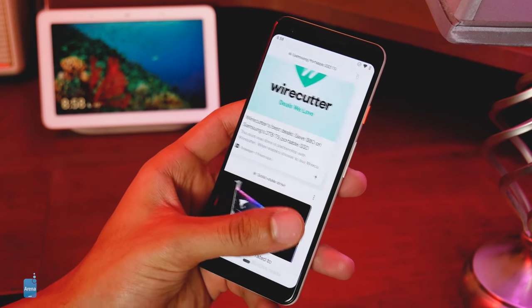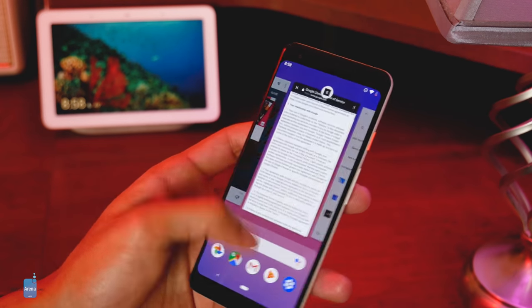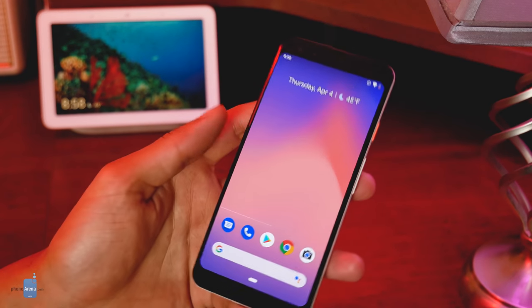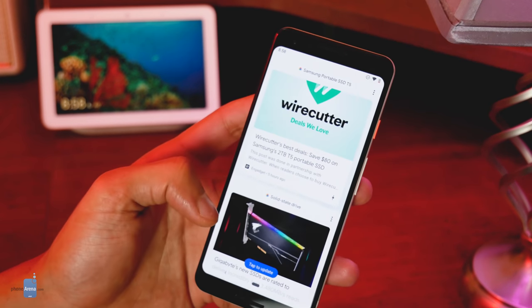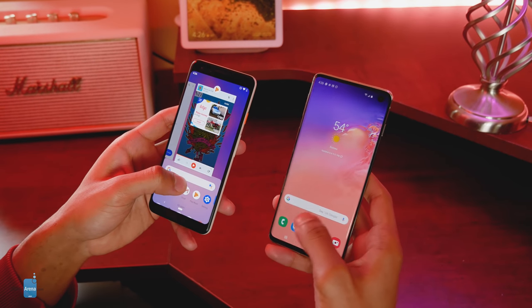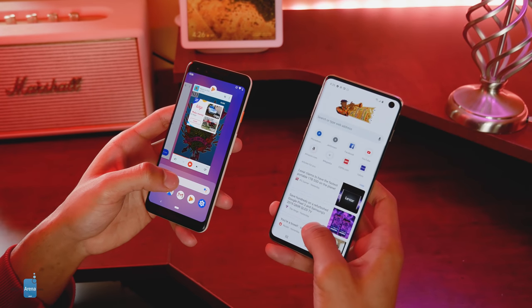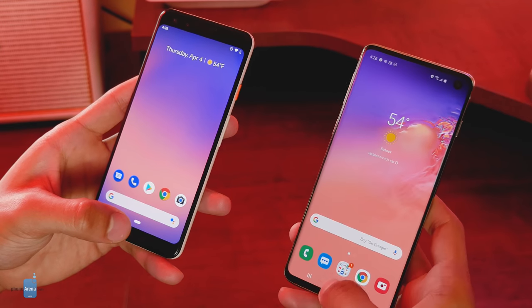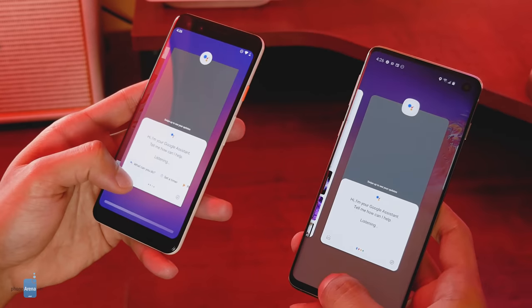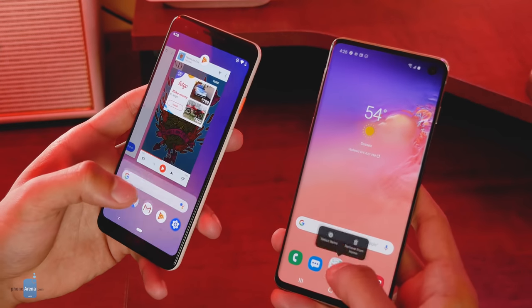Google launched the Pixel 3 with a handful of Pixel-exclusive features, mostly centered around AI, like Night Sight for low-light photography, Duplex for Google Assistant-made restaurant reservations, and Call Screening, which screens and transcribes calls for you at the tap of a button. Samsung's One UI, on the other hand, centers most of its additions on aesthetics and navigational functionality — as is the case with its own take on gesture-based navigation, which we found to be only slightly easier to use but every bit as clunky as the Pixel 3's Android Pie gesture nav, and still a far cry from the smooth, intuitive operation found on the latest iPhones.